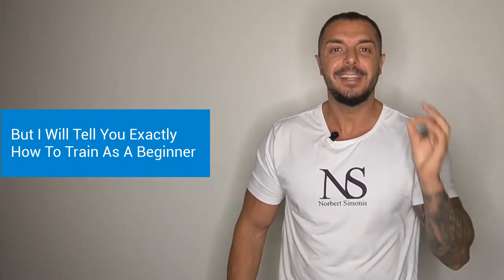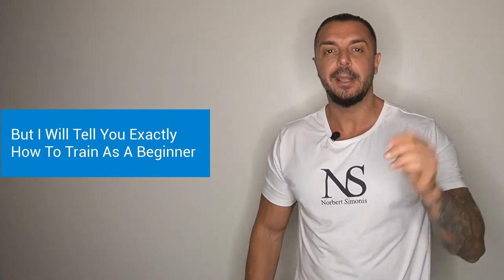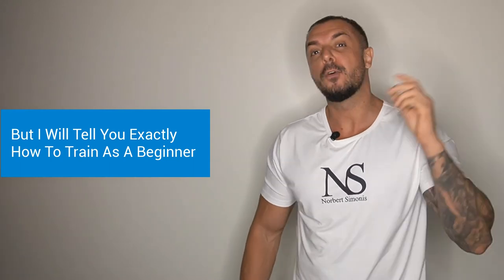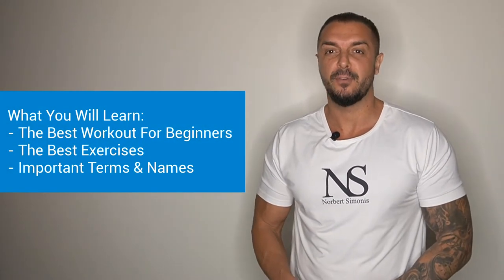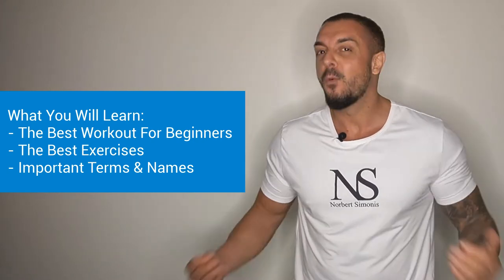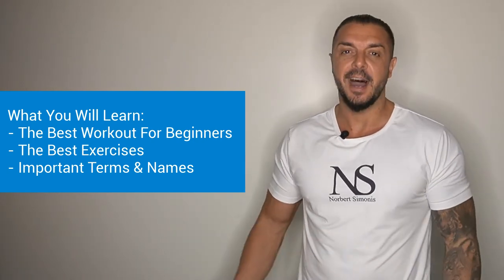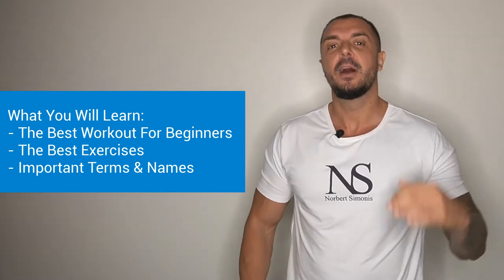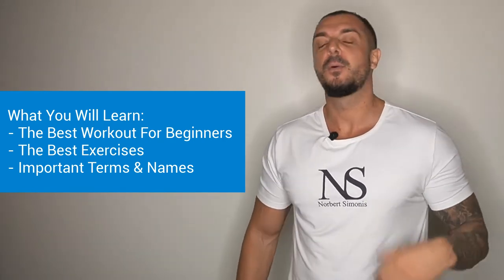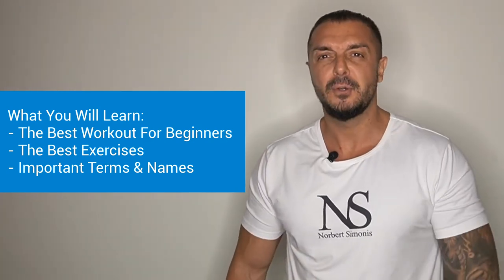If you watch this video till the end, you will know exactly what to train on your first day at the gym. We will talk about what the best workout for beginners should look like and what the best exercises are. I will also explain the most important terms and give you a workout plan that you can follow right away.